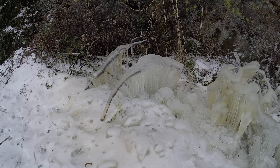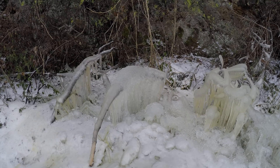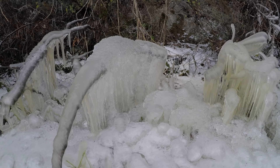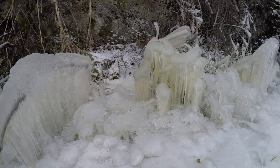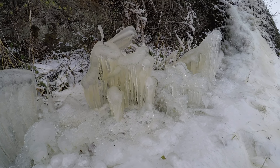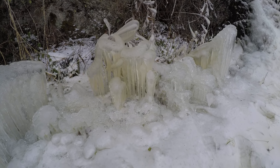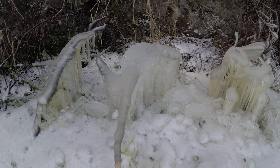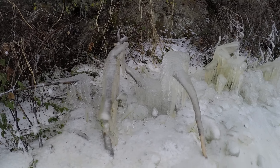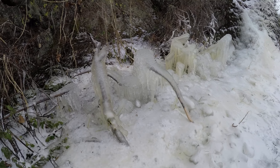There are also a couple of horizontal bush branches over here. Getting closer, there are nice big formations there. Panning right — look at that, multiple layers of ice. I really like how shiny it is on the bottom where the liquid water is dropping.